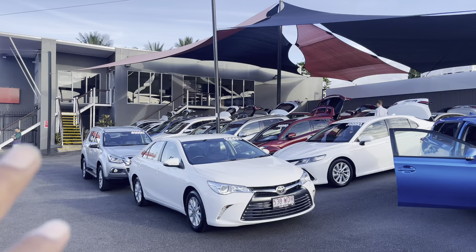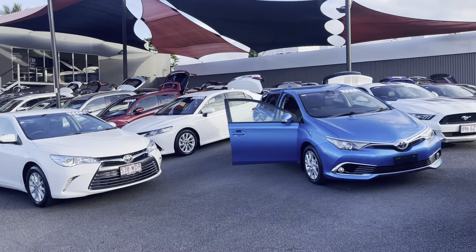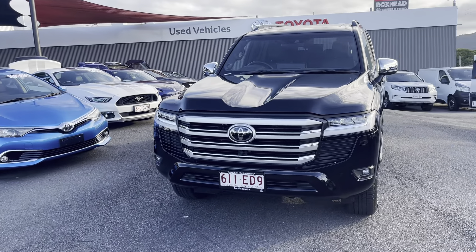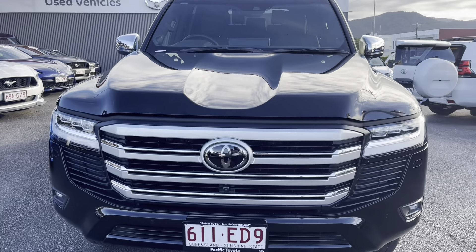As you can see in the background, that great building is a two-floor showroom for us. Let's get straight back into the video and tell you a bit more about this 2022 Land Cruiser Sahara.